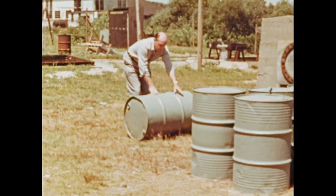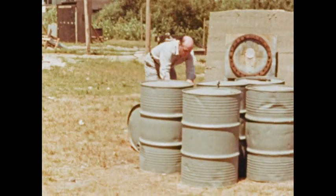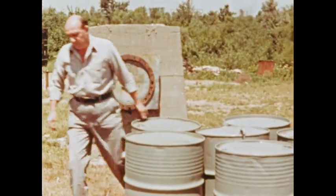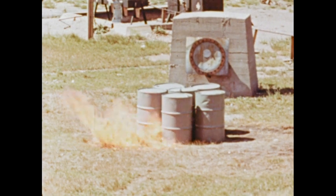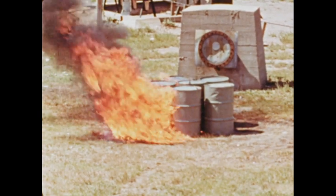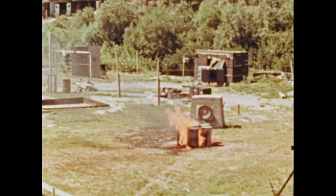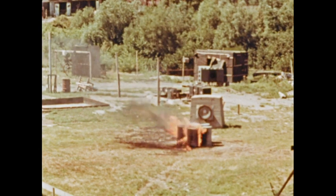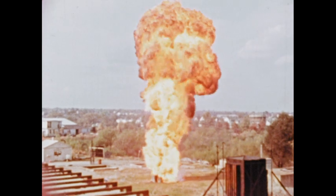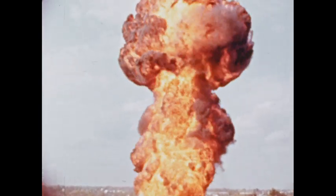Why do we have to handle flammable liquids with such great care? Let's answer that question by setting up a demonstration to show the tremendous power in a drum of gasoline. When gasoline or any other low flash point liquid is ignited, it flashes into flame instantly. The intense burning produces tremendous heat. What you see here is the tremendous power released by only 40 gallons of gasoline — the bursting of a single drum.